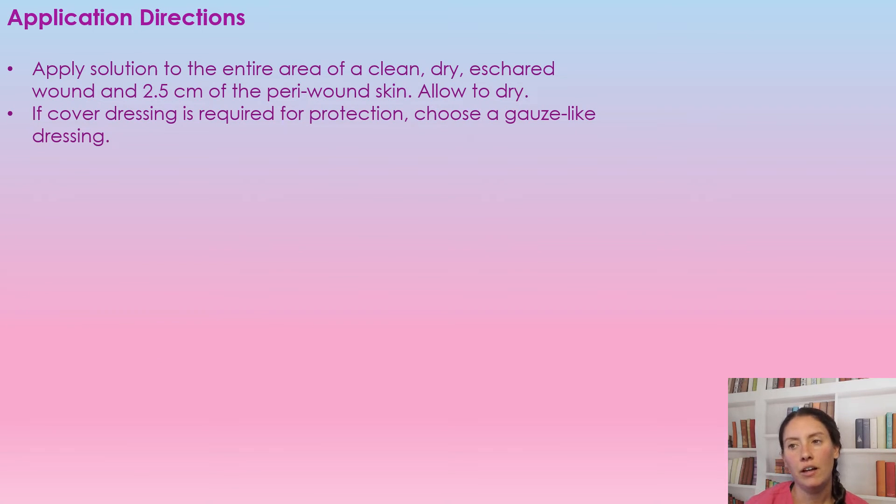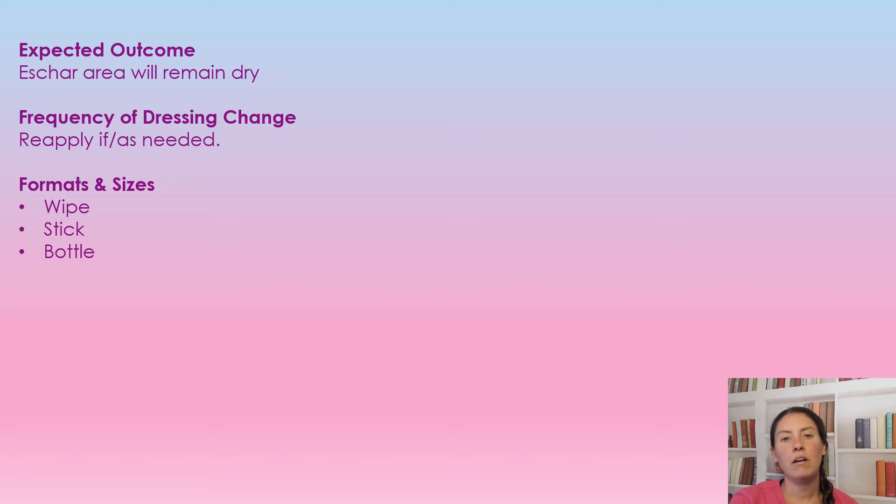For application: it is a liquid solution, so you're going to apply it and completely clean the area over the eschar or scab-like material. You're also going to go out two and a half centimeters onto the peri-wound and cleanse that area as well. Allow that to dry, then use a gauze-like cover dressing. Note: you don't need to cleanse this wound with normal saline or sterile water — that's just adding moisture, and we're using the povidone iodine to keep it dry.